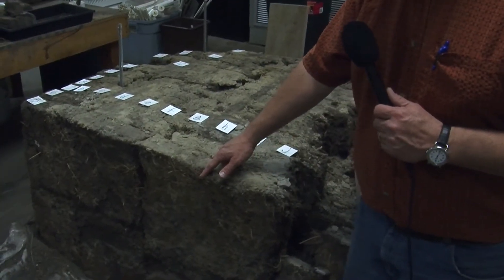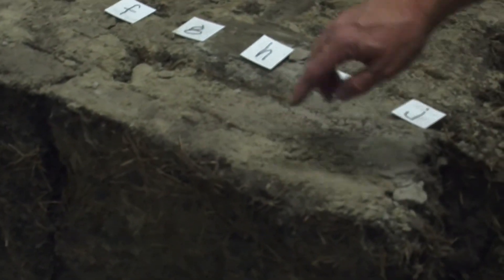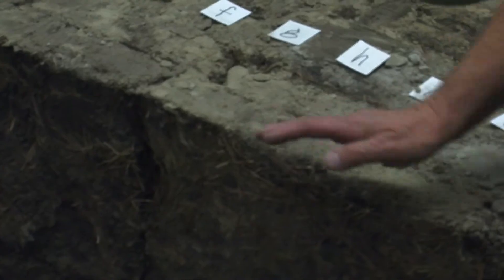Here we have evidence from more than 100 years ago that we can analyze and get a picture — with a certain degree of fuzziness — of what the way things were. And that's just cool.